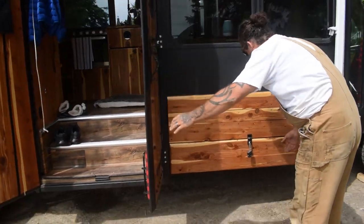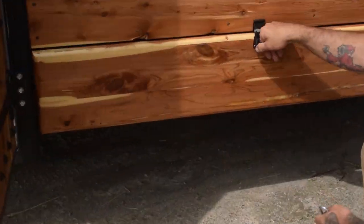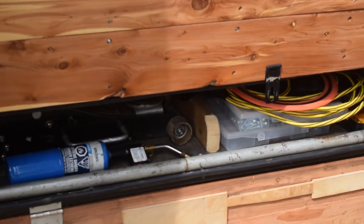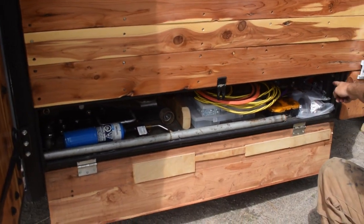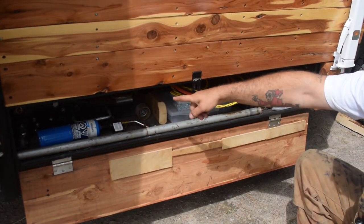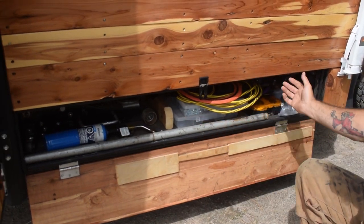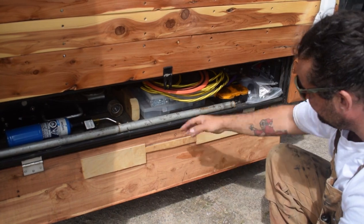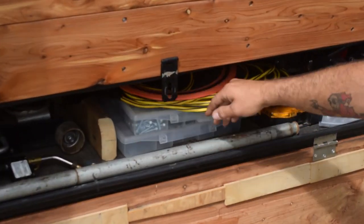I built two storage boxes — this was the first thing I ever welded in my life. I've got the second battery for the motor in here, our floor jack, and just odds and sods. Things that we need: some hardware, screws, etc.